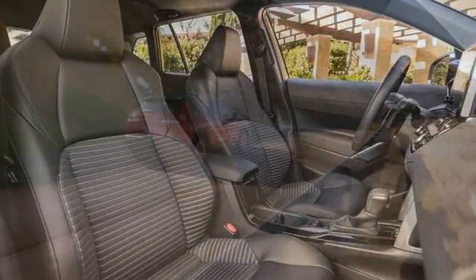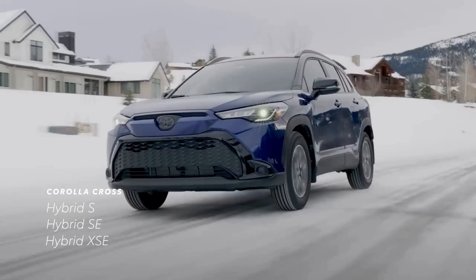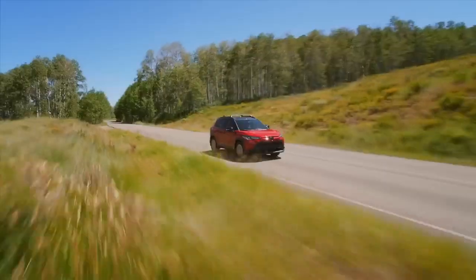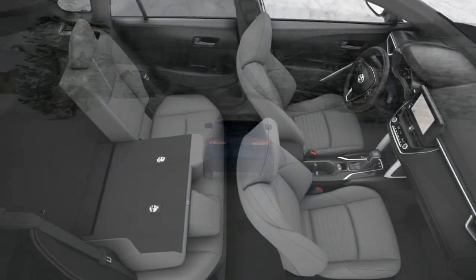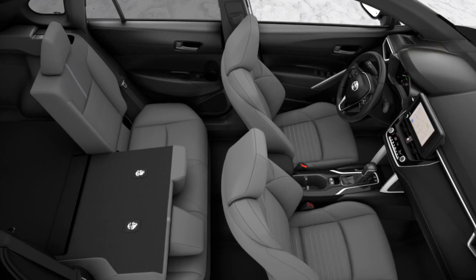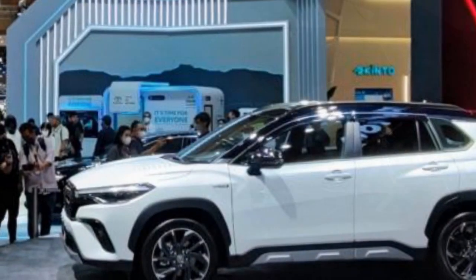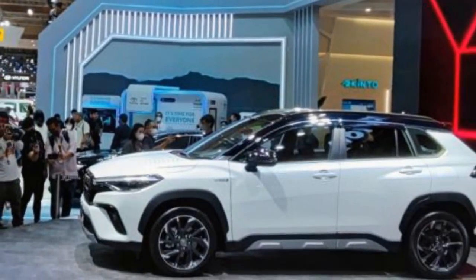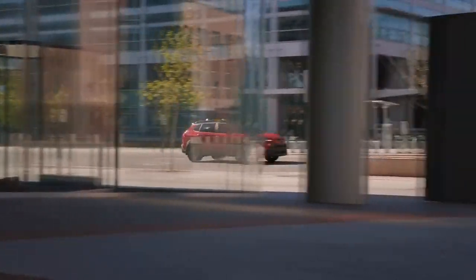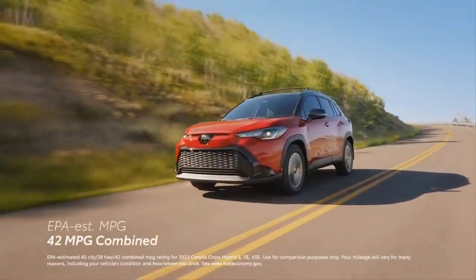The Corolla Cross Hybrid is not only eco-friendly but also wallet-friendly, making it a sensible choice for budget-conscious and environmentally-conscious consumers alike. The hybrid powertrain delivers impressive fuel economy, ideal for those who want to minimize their carbon footprint and reduce fuel expenses. Whether navigating city streets or cruising on the highway, the hybrid system intelligently switches between power sources to optimize fuel efficiency while providing a responsive and enjoyable driving experience.